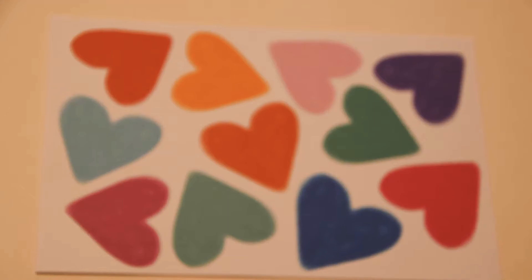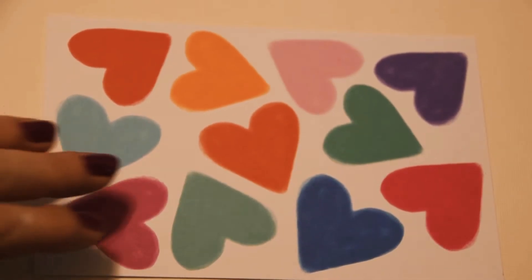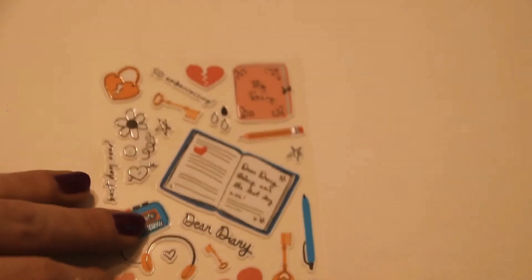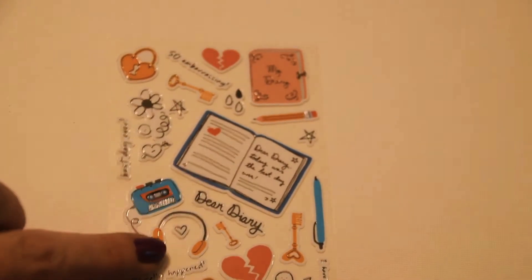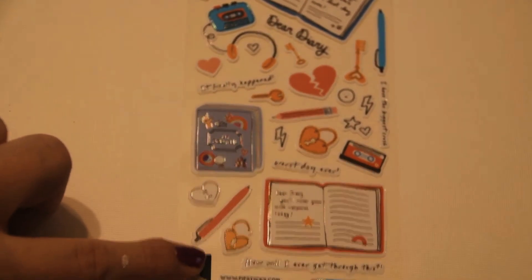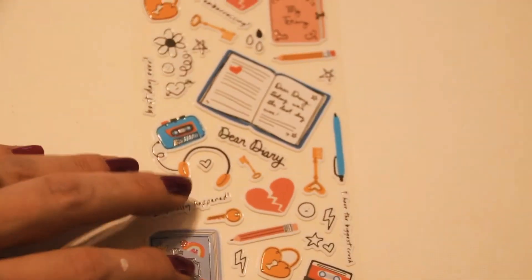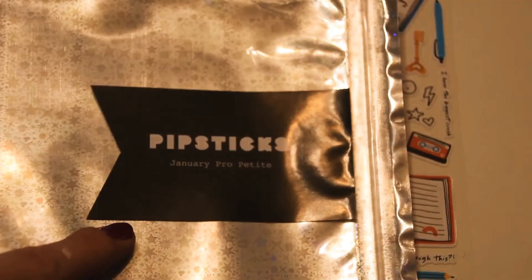I have a very heavy lens on my camera so that's why you'll see it slip. I just wanted to get a little bit closer for all of these and we'll go in reverse. Super cute with all the dear diary stuff — and again, this is Pip Sticks, this is the January Pro Petite.